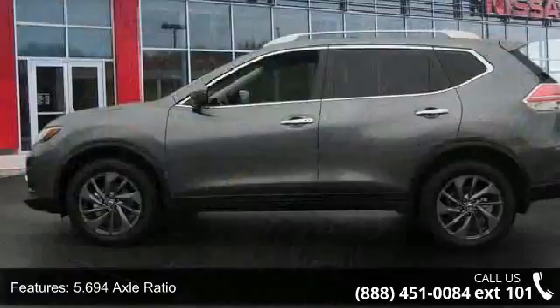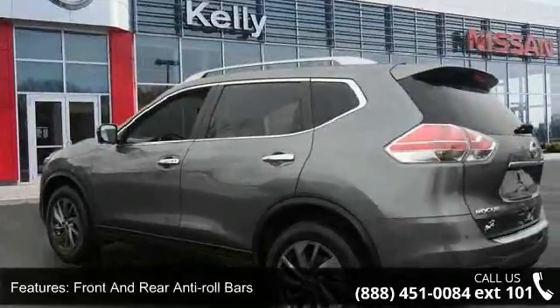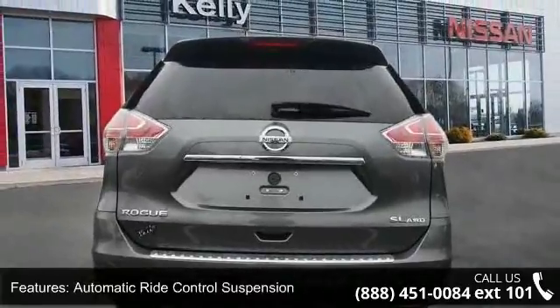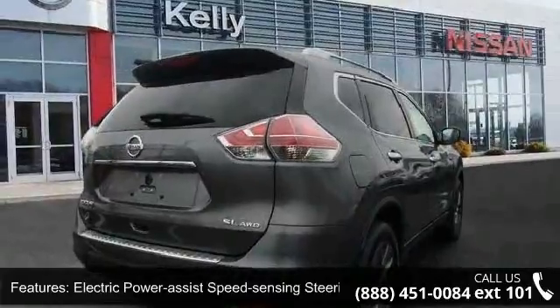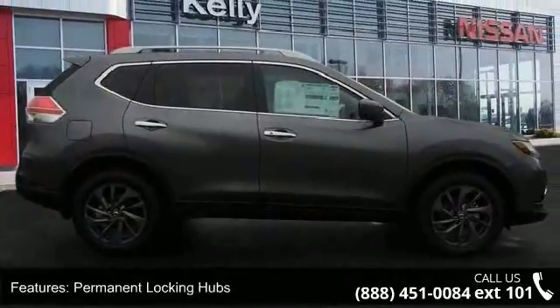This vehicle's top features include a Stronic CVT automatic transmission, sport mode switch, 5.694 axle ratio, automatic full-time all-wheel drive, front and rear anti-roll bars, automatic ride control suspension, electric power assist speed sensing steering, single stainless steel exhaust, permanent locking hubs, and 18-inch alloy and steel spare wheel.